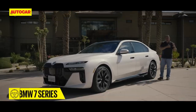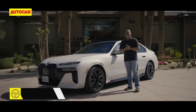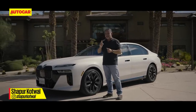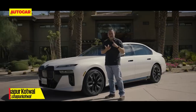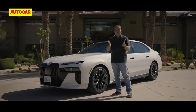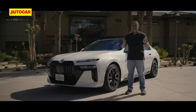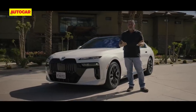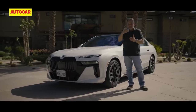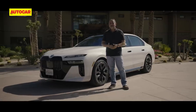BMW have always combined sporty driving and luxury in their 7 Series, and this brand new 7 is the longest and largest one yet, with the most tech. Under the bonnet it's got a hybrid, a strong hybrid, a big V8, and an all-electric version. BMW says they've stepped it up from the regular 7 Series — we have the car with us in sunny California, in Palm Springs.